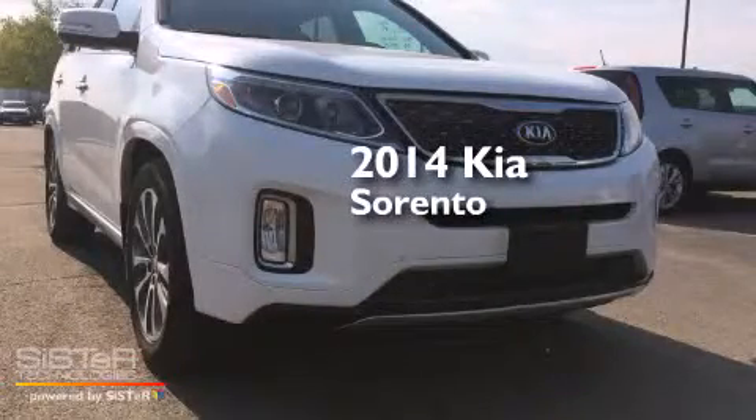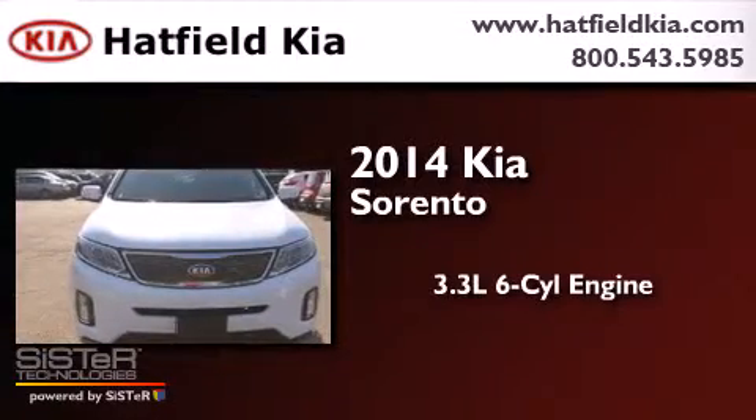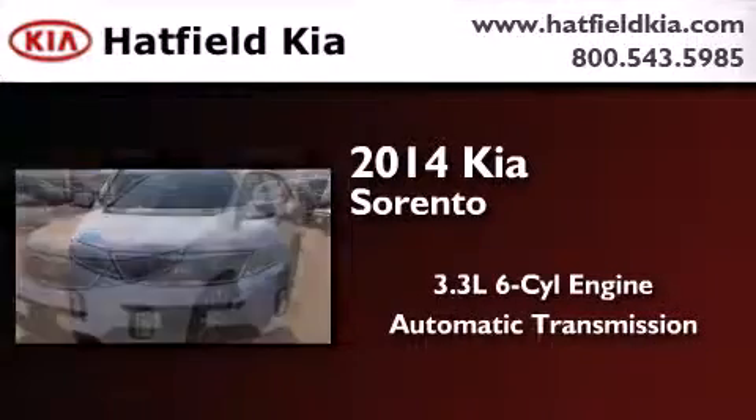This is a 2014 Kia Sorento. It features a 3.3-liter, six-cylinder engine and an automatic transmission.